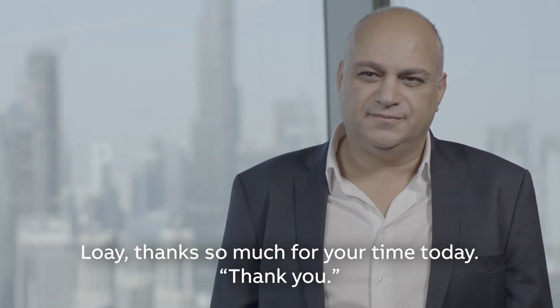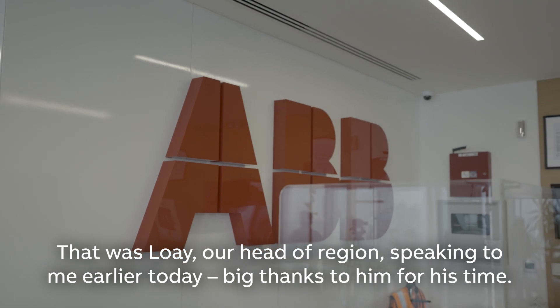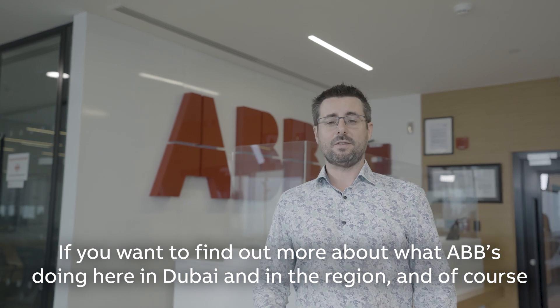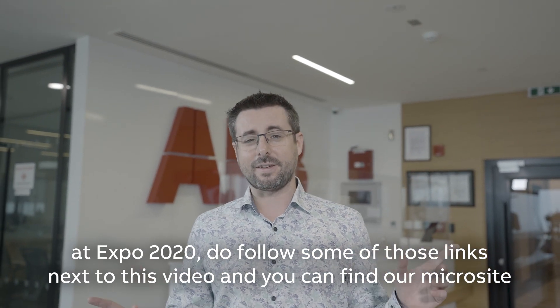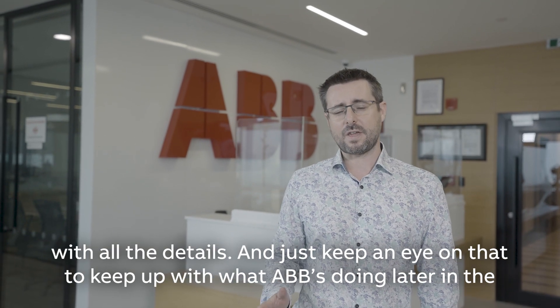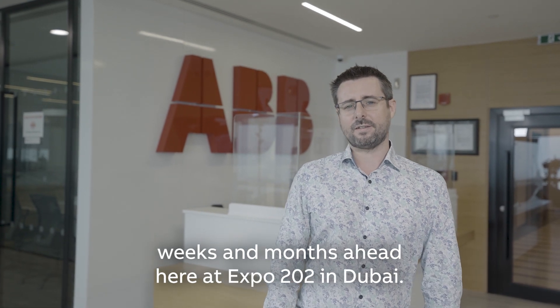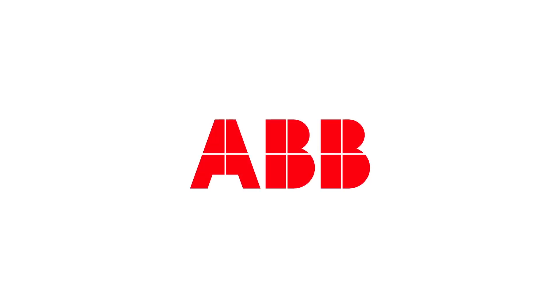That was Loai, our head of region, speaking to me earlier today. Big thanks to him for his time. If you want to find out more about what ABB is doing here in Dubai and the region, and of course at Expo 2020, do follow some of those links next to this video. You can find our microsite with all the details and keep an eye on that to stay up with what ABB is doing in the weeks and months ahead here at Expo 2020 in Dubai.